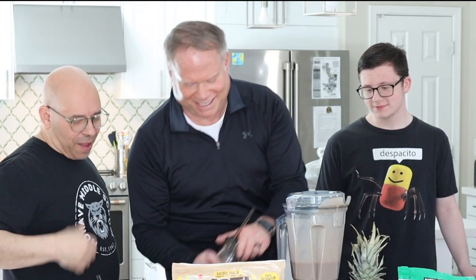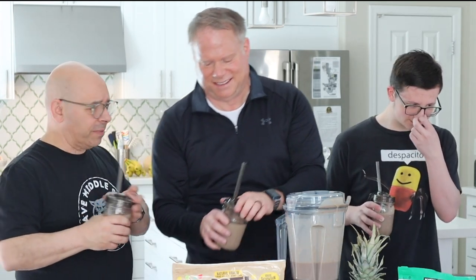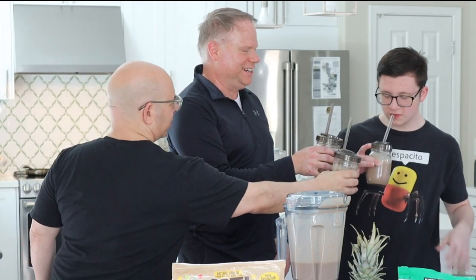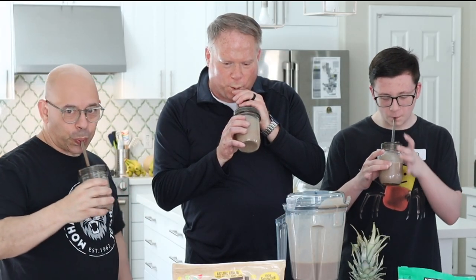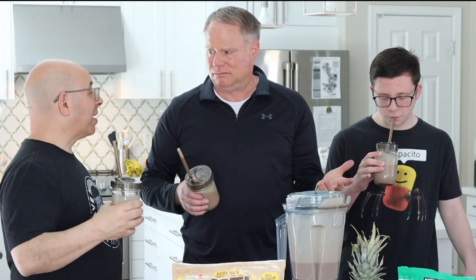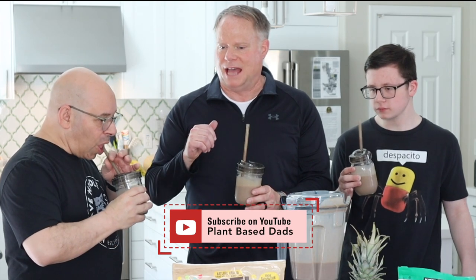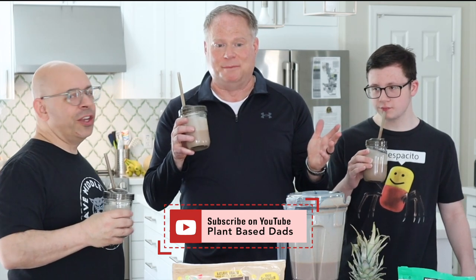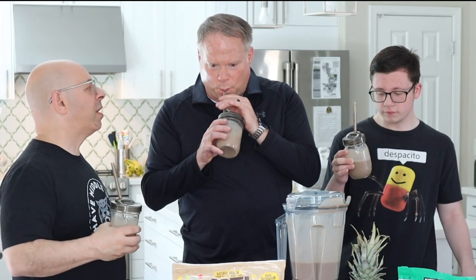Now we've got the version with fruit, banana, and all that. Cheers! I can taste the fruit and it's delicious. The other protein mix we use has a little stevia in it - this one does not, so it doesn't have that aftertaste. Tim hates the stevia taste. So Earth Chimp, we love it - I'm a fan!